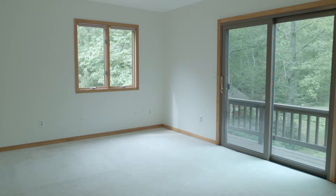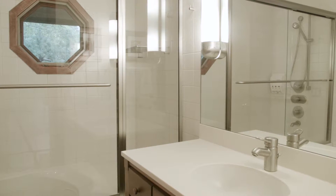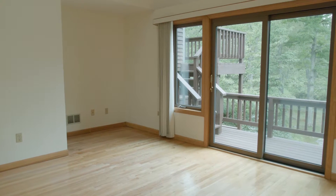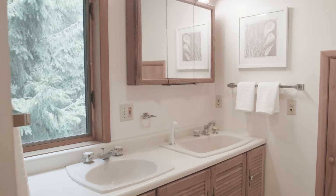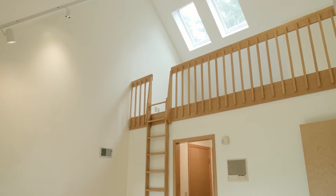The property provides four spacious bedrooms and three full baths. The secluded master suite has sliding glass doors to its own deck, a vaulted ceiling, two walk-in closets, and a loft space accessed by a slide-in ladder.